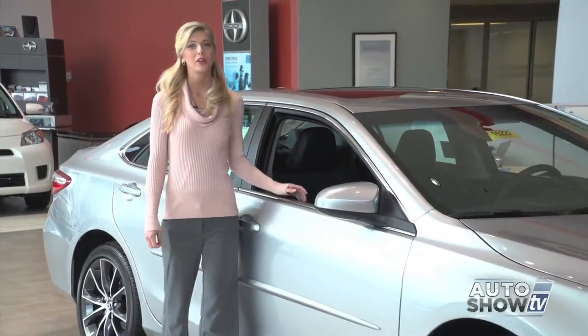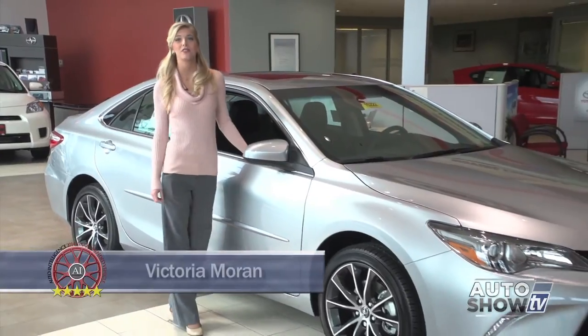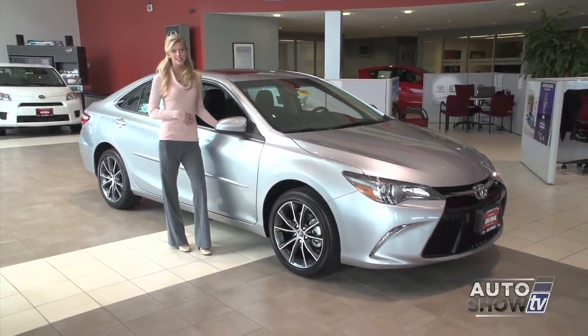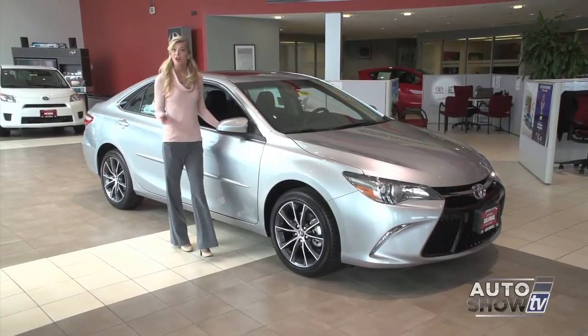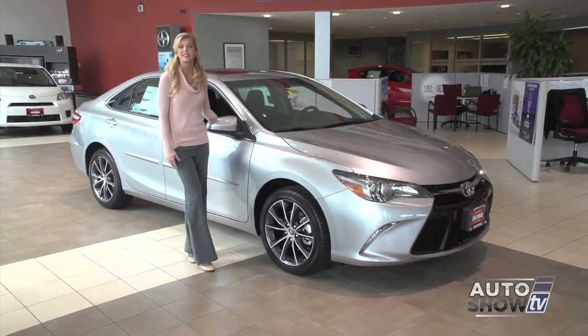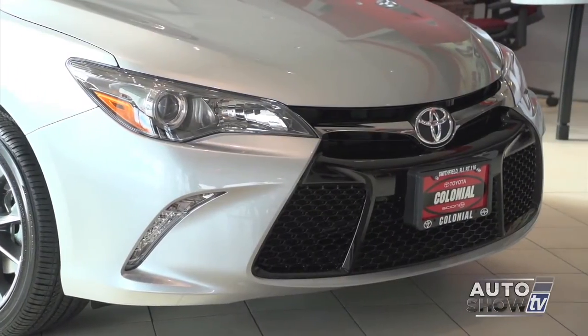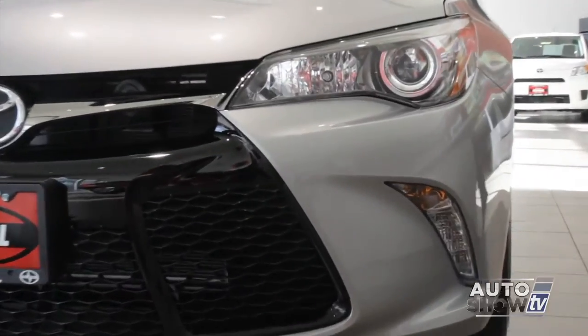Today we're at Colonial Toyota in Smithfield, Auto Show TV's Toyota experts. They're going to introduce us to the nicely redesigned 2015 Camry. Looks like they've made a terrific midsize sedan even better. The first thing you notice is the aggressive new design in front with a sport mesh front grille and LED headlights.